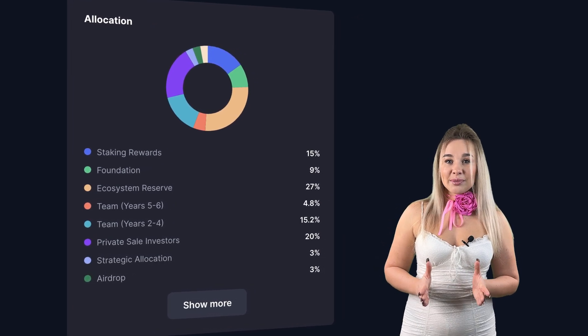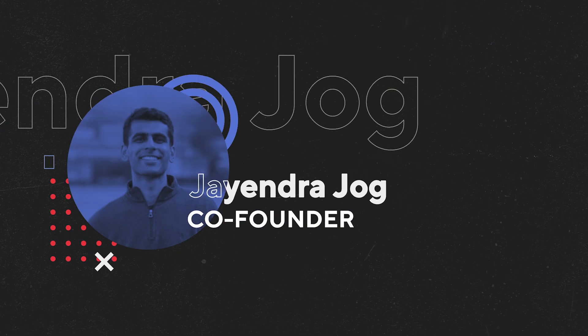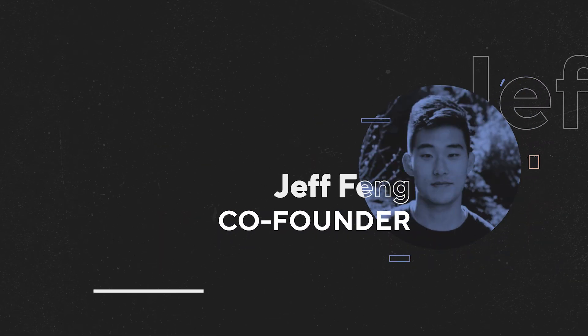Where did SEI come from? SEI Labs was founded in early 2022 by former Robinhood software engineer Jay Jog and Jeff Feng, who had previously worked at Goldman Sachs. The ecosystem was originally designed to be a decentralized exchange but expanded to include more features over time. In the two years that SEI has been in active development, it raised millions through funding. In 2022, they had a private sale and a public sale raising $10 million and $5 million respectively. The project attracted well-known investors from the start, including Multicoin Capital, Coinbase Ventures, Delphi Ventures, and others.